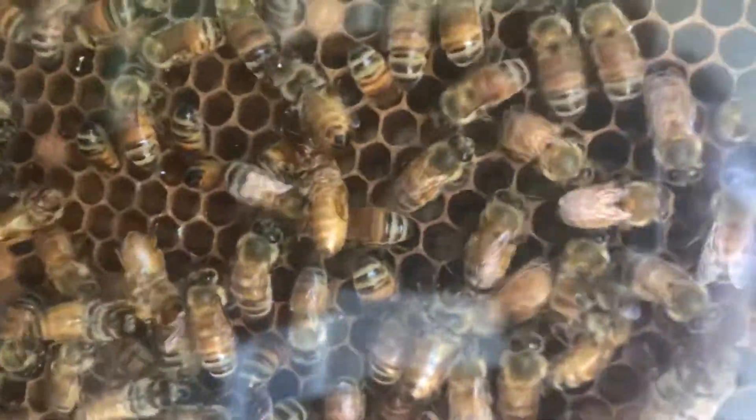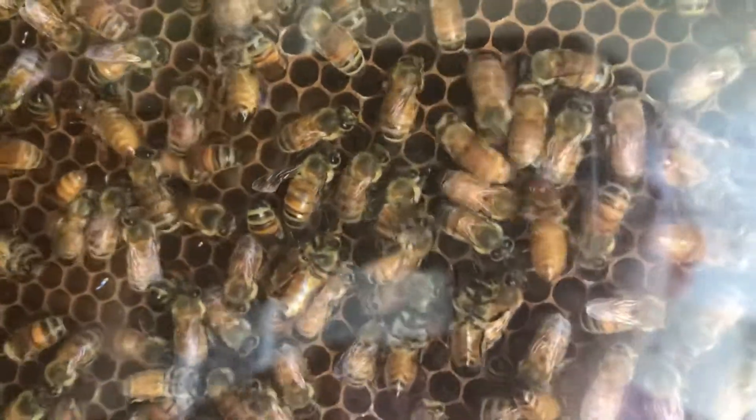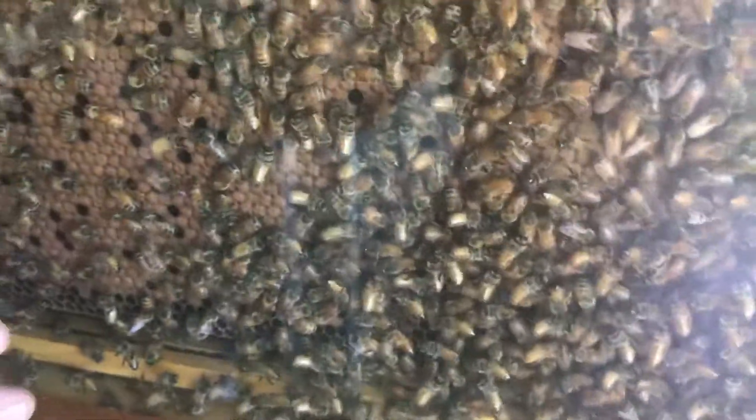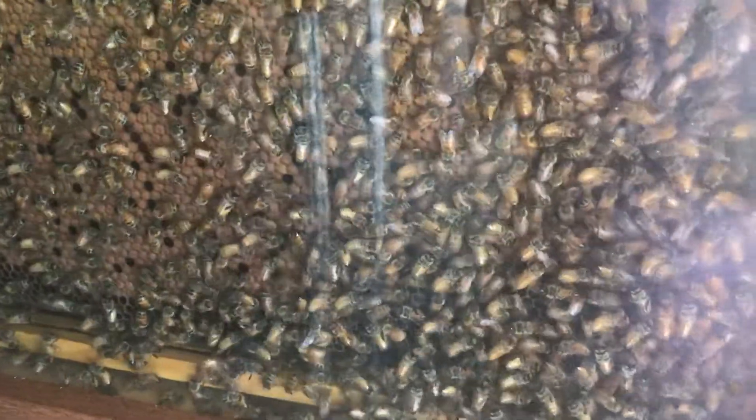It's been about four or five weeks. All the sealed brood hatched. We've now got down the bottom — on the bottom frame here — the queen has come and relaid all the brood, carrying full of eggs. It's now about 90% sealed over. That will hatch within the next 14 days.